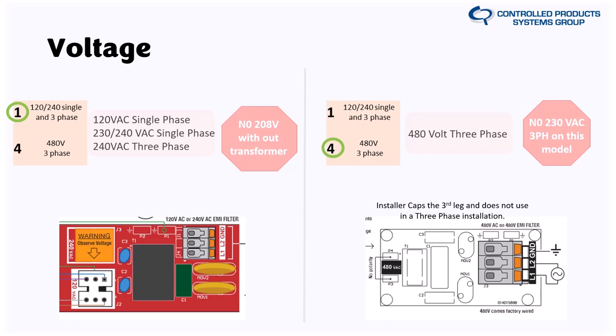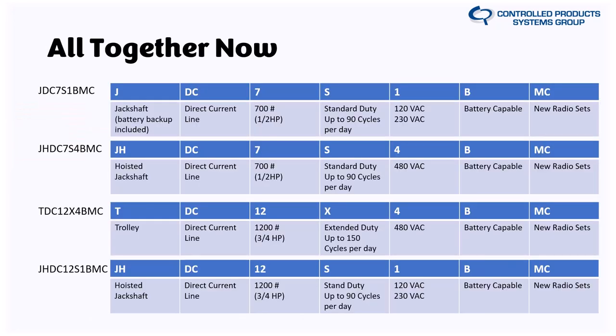If you have three phase, there is no leg-three terminal anymore on either board. You'll cap that off securely, mark it as live, and not use it. For the model number examples on the slide: JHDC7S-4BMC is a 700-pound series, 90 cycles per day, 480V, battery capable. Note again that the 7 series does not come in extended duty, and the 2200 series when it releases in August will not come in standard duty.